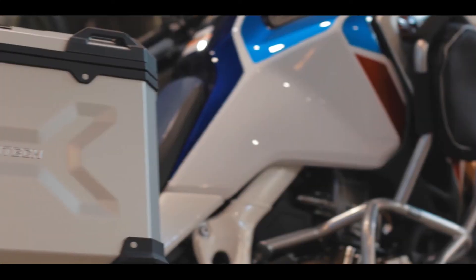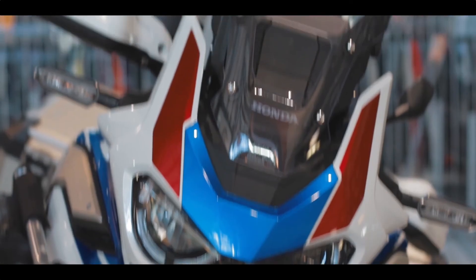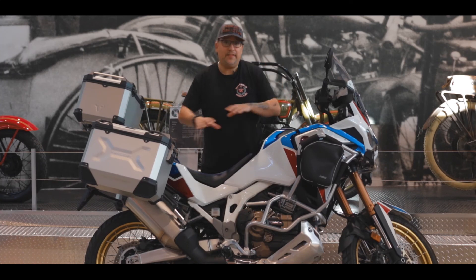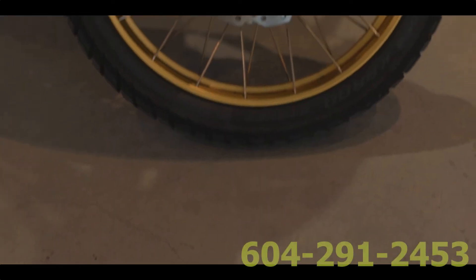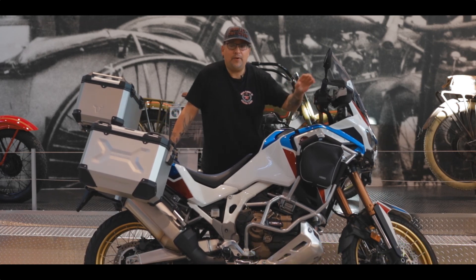It's got the extra bags, top box for storage, crash bars, lights on the front, and the upgraded windscreen. All of these upgrades are a lot of money. This bike is all done, so come down to Trev Dealey to check out this bike. It's available now and available for a test ride. We look forward to seeing you soon.